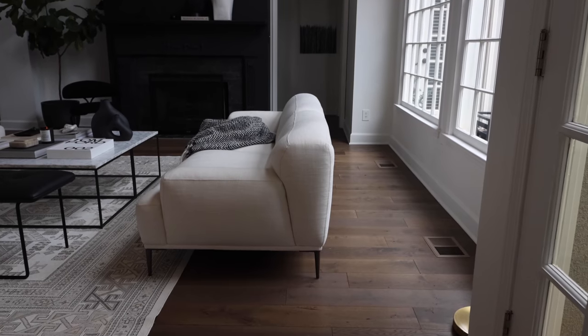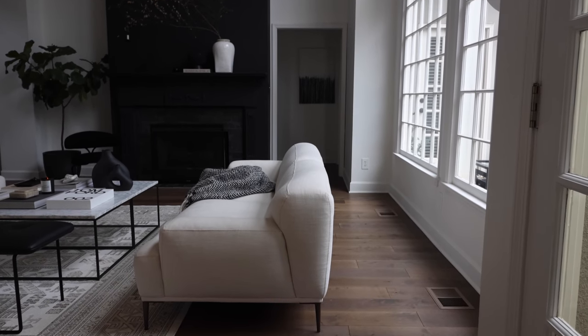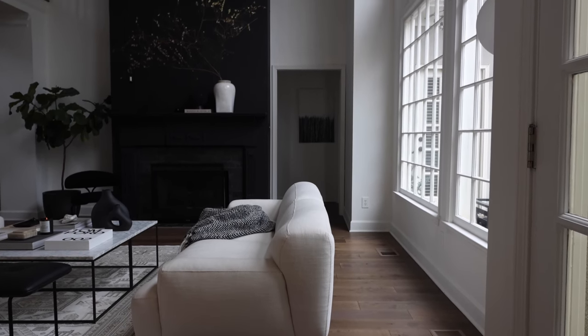For example, our fireplace is here and then there's a picture behind it because the goal is to make you think there's something beyond it that you want to go see. It's all about the lines of the room and the way your eye is going to read it.